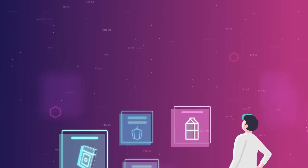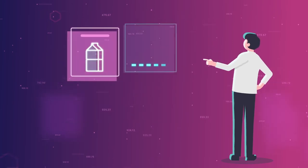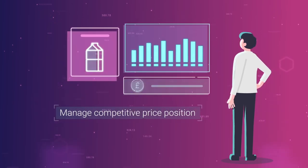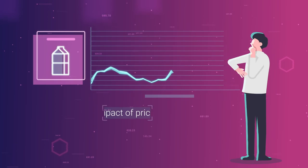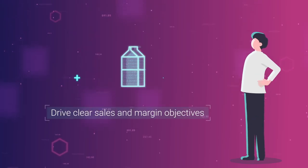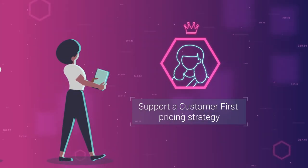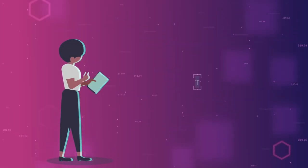Dunhumby Price can help you focus on those products that are most important to price perception, effectively manage competitive price position, simulate the impact of changes in pricing strategy, drive clear sales and margin objectives, support a customer-first pricing strategy and much, much more.